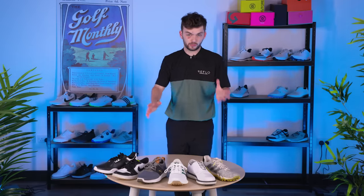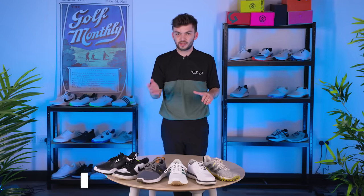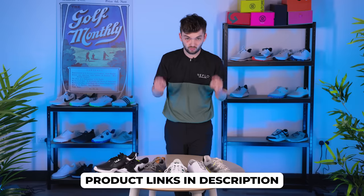For my next category, I want to look at shoes you could pick up right now for under £100 or $100. This is a really important category. Some shoes were released this year, others carry over from 2023. Some didn't initially retail under £100, but with a bit of research you can find them for under that. Check out the links in the description for every shoe to find the best price in your location.